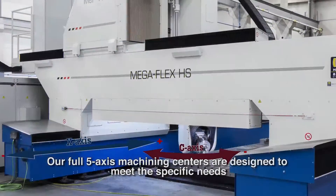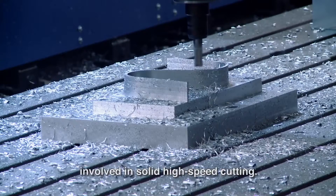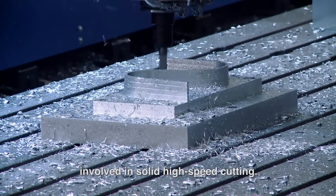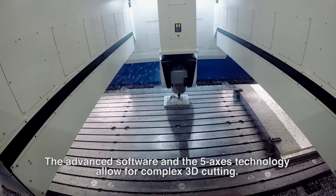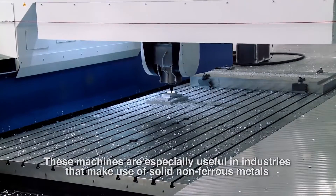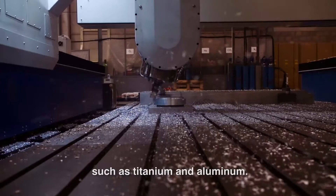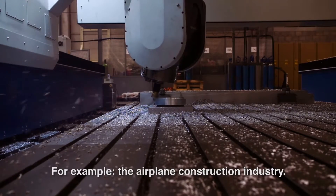Our full 5-axis machining centres are designed to meet the specific needs involved in solid high-speed cutting. The advanced software and 5-axis technology allow for complex 3D cutting. These machines are especially useful in industries that make use of solid non-ferrous metals such as titanium and aluminium — for example, the airplane construction industry.